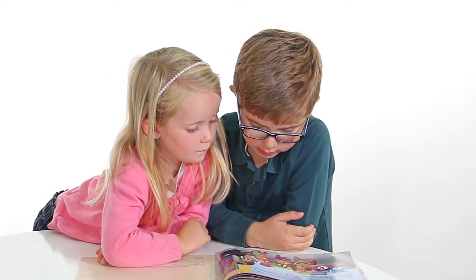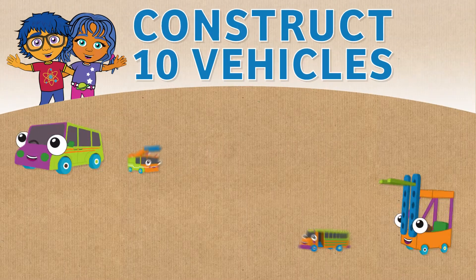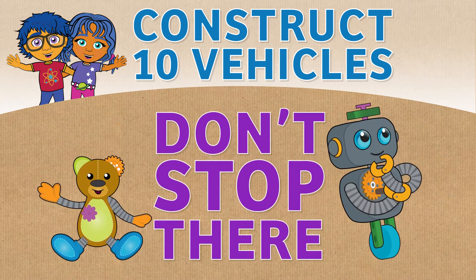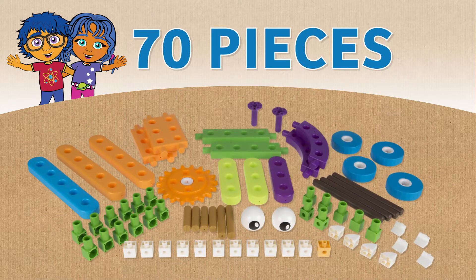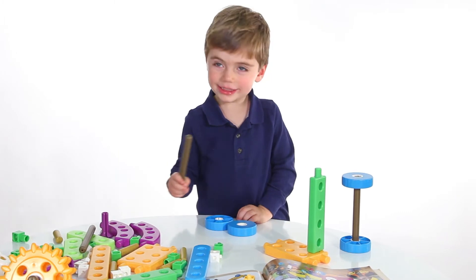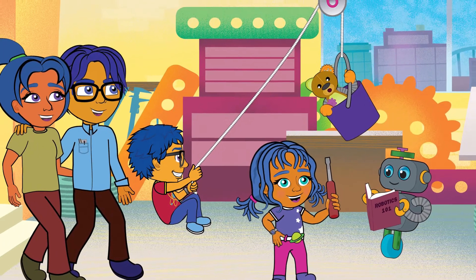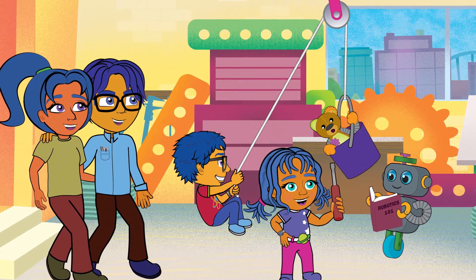Parents, together you and your kids can read along and construct the 10 vehicles that Ty and Carly build during their adventure. But don't stop there. With 70 pieces, you can encourage your child to make new creations of their own. The family that builds stuff together has a lot of fun, and learns together.